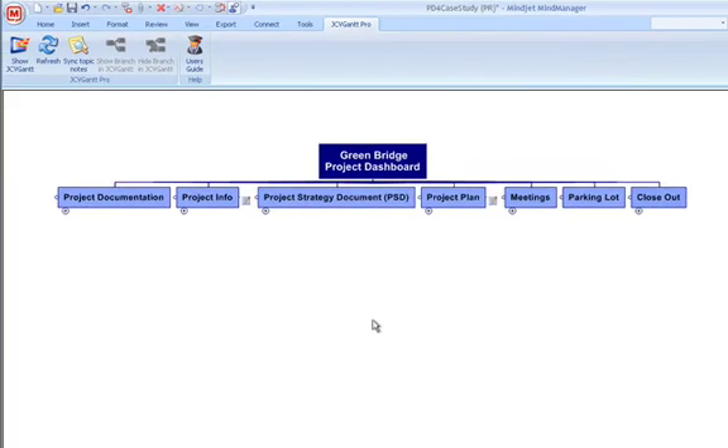This brief tour covers just a few highlights of what you'll learn from my new PMI-certified course, MindManager for Projects. The Project Dashboard provides you with easy yet complete control over your projects. With just a few hours of online training, you'll be customizing the Project Dashboard to meet your needs, and your projects will never be the same.